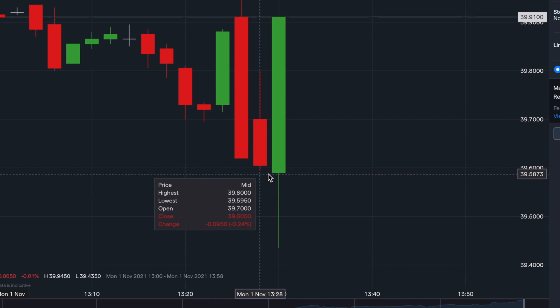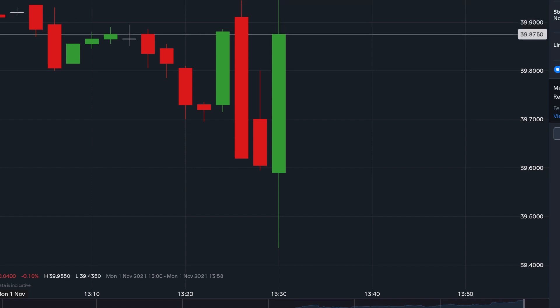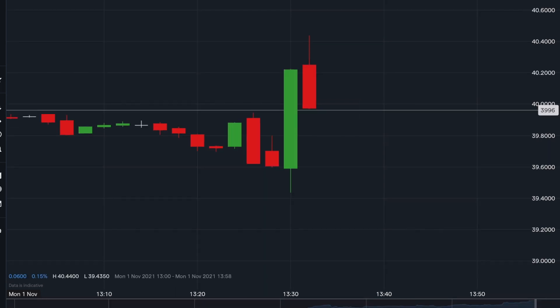Now in the next clip in this video I'm going to show you me entering a short position. This is where you make money off the stock losing value. A lot of people don't know this, but you can make money off a stock going down in value. So let me show you that right now — you have to be patient while it forms.